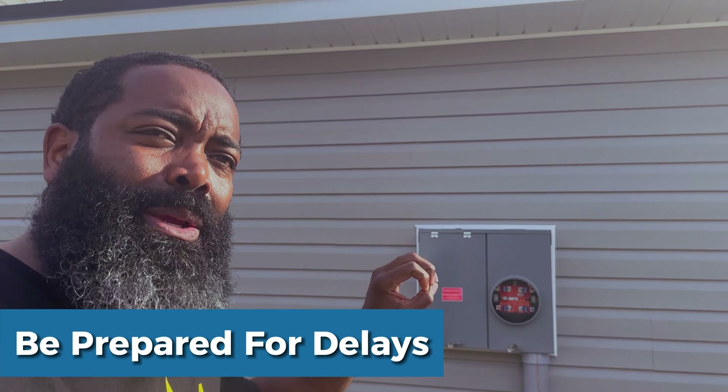Right now we are not on the delay for this property for my buyers, but I would not be surprised if we are and that meter is not ready to go by the time we are ready for closing. It's a process that goes into place — the meter has to be put in in order to get your CO.